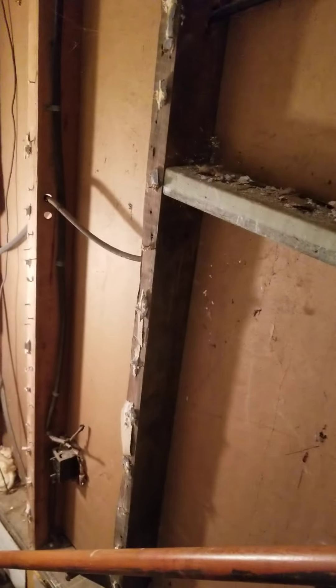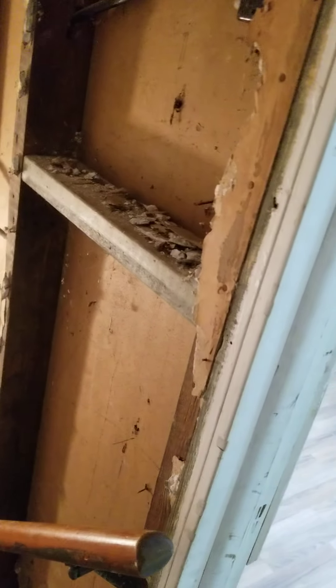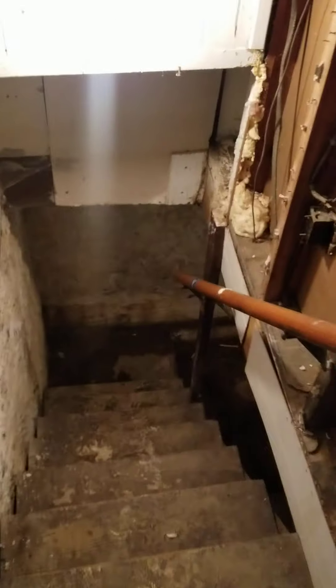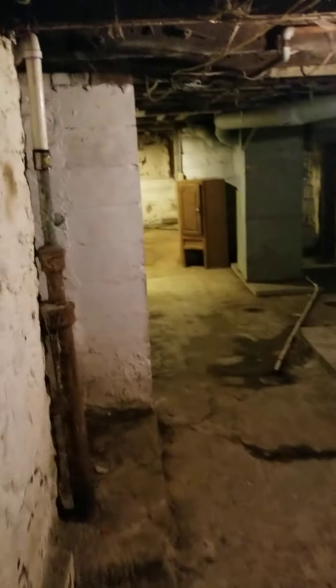We already did a lot of work here - we did all the electrical, fixed the roof leak. We've been working on this house for about two months and I'd say there's another two to three weeks of work left. This is the basement - just needs a good clean. These are the stairs going outside - you can get to the basement from outside.